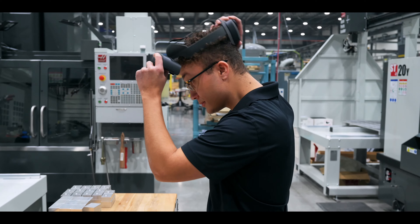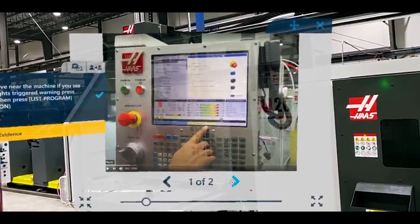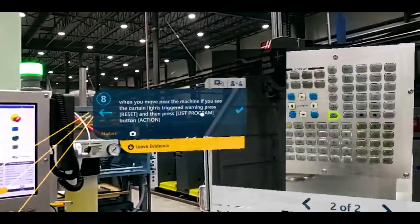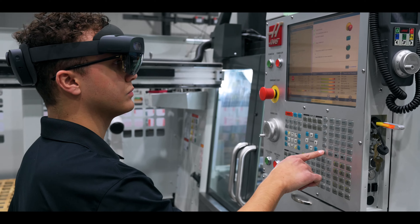One benefit is that the operator is able to see an exact instruction in a document, and nothing's getting lost in translation from the person giving that instruction.